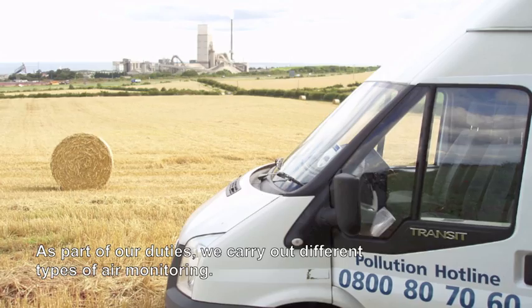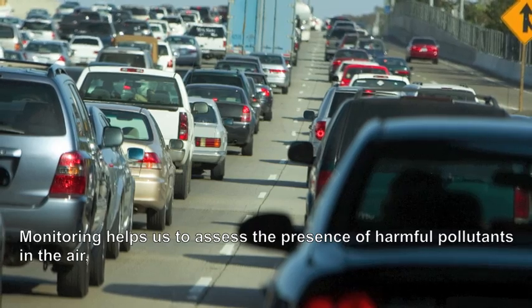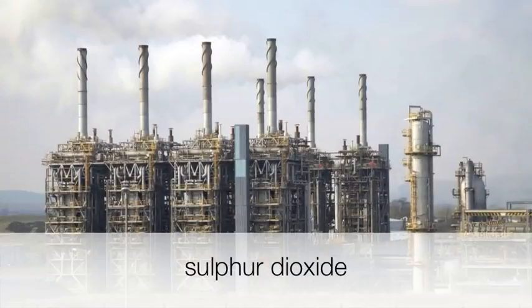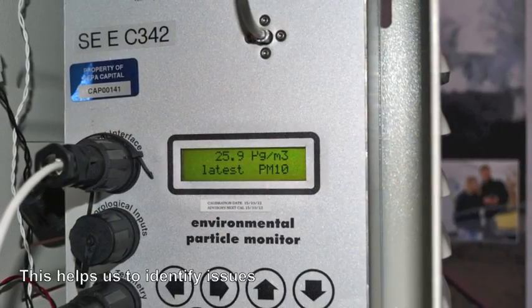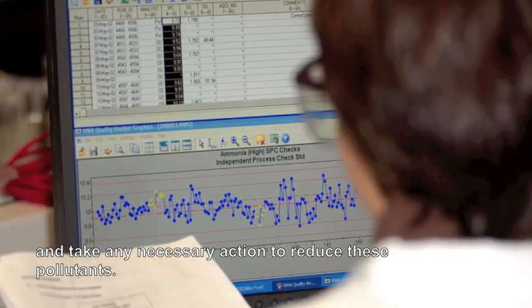As part of our duties, we carry out different types of air monitoring. Monitoring helps us to assess the presence of harmful pollutants in the air such as nitrogen dioxide, carbon monoxide, sulphur dioxide, volatile organic compounds and fine invisible particles known as particulate matter. This helps us to identify issues and take any necessary action to reduce these pollutants.